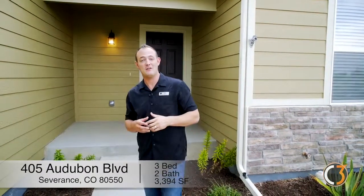Come on inside — we're going to check out this three-bedroom, two-bathroom, beautiful and immaculately maintained ranch home with a full unfinished basement. After you guys see this, you're going to completely fall in love. Let's go check it out.